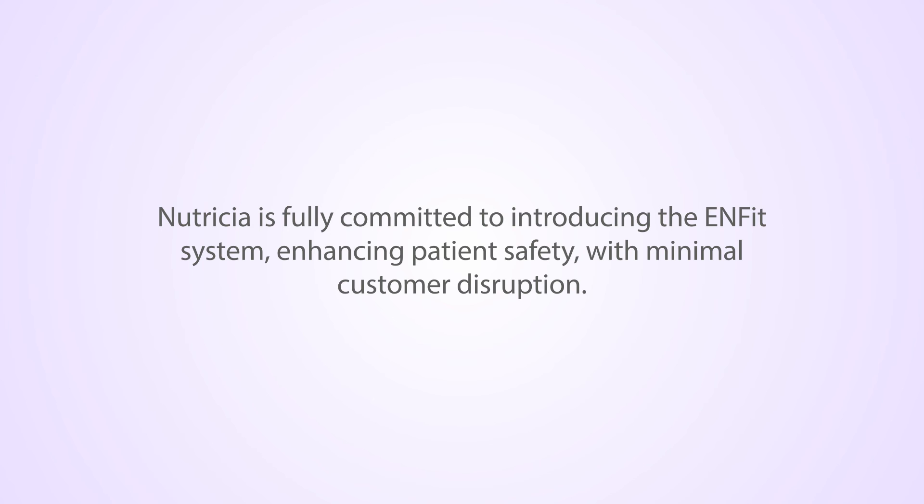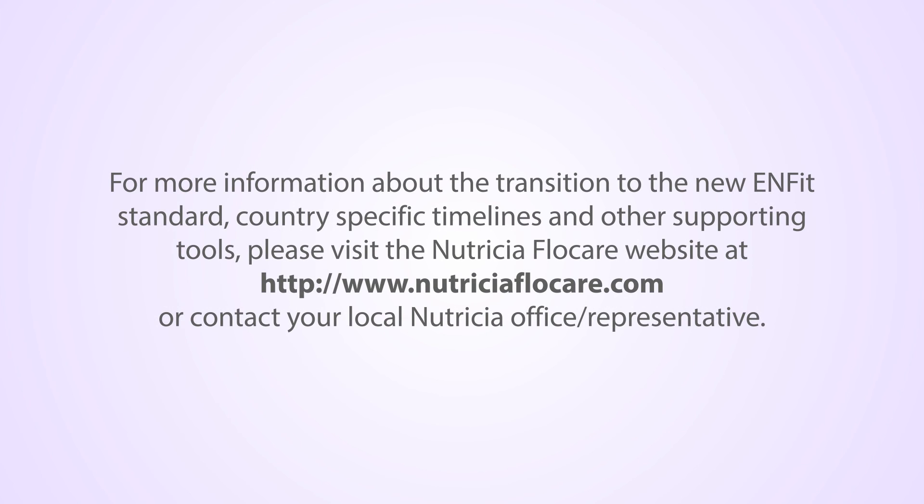Nutricia is fully committed to introducing the N-FIT system, enhancing patient safety with minimal customer disruption. For more information about the transition to the new N-FIT standard, country-specific timelines, and other supporting tools, please visit the Nutricia Flowcare website or contact your local office or representative.